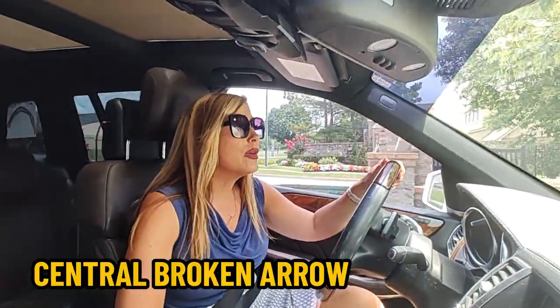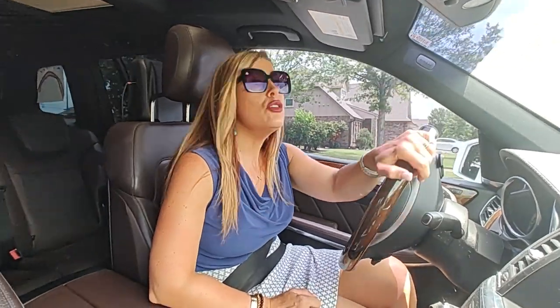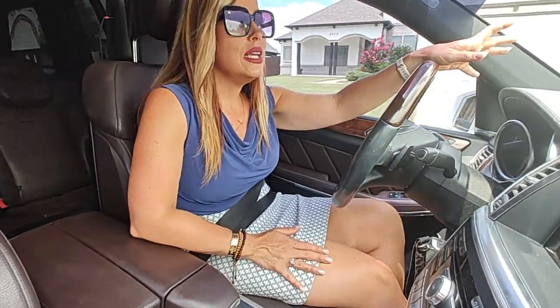We're in Central Broken Arrow in Southern Trail Estates. This is a gated community where you can buy a new construction home on a lot ranging from a quarter of an acre up to 0.75 of an acre. New construction would be $550,000 for 3,500 square feet, which puts you at approximately $156 per square foot. This neighborhood is located off of 101st and Olive, between Olive and Garnett, which is very centrally located to Tulsa as well as Broken Arrow and Union School Districts, and convenient to anything you would need city convenience-wise.